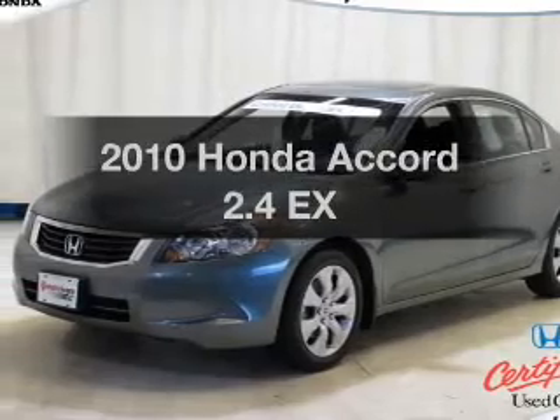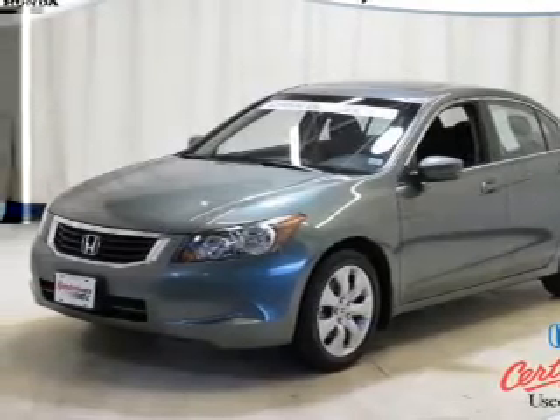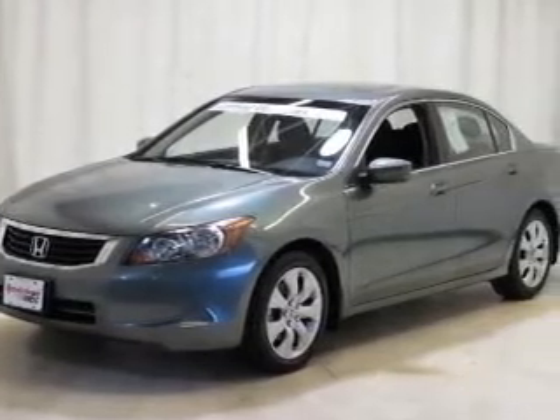Introducing the 2010 Honda Accord. If you're looking for an automobile with great attributes, look no further.